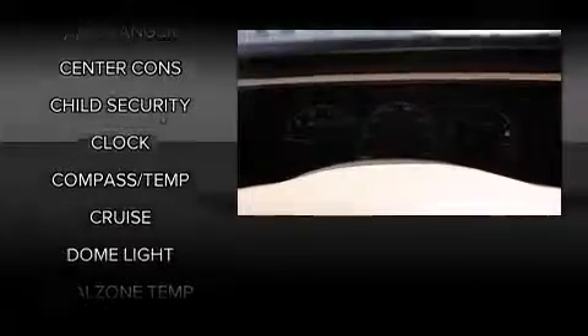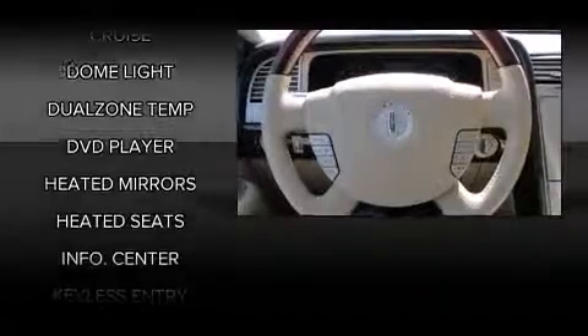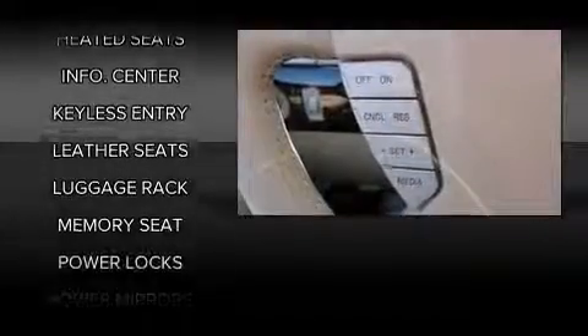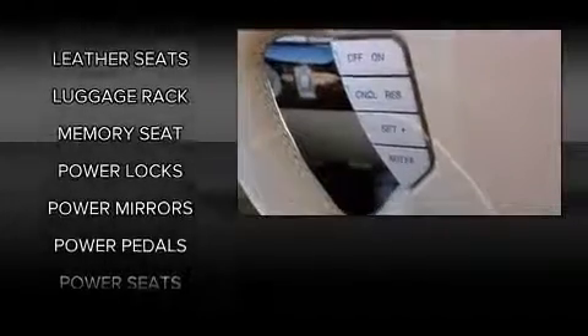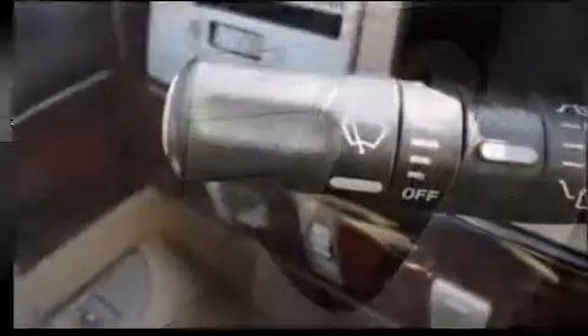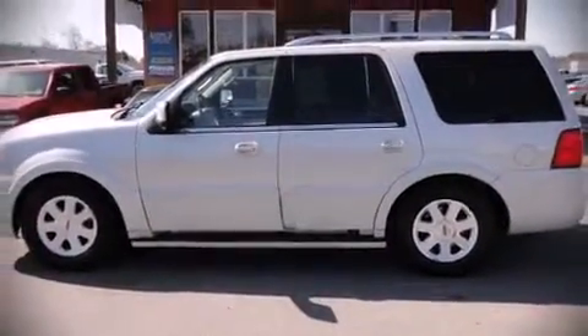Lincoln ensures the safety and security of its passengers with equipment such as dual front impact airbags, head curtain airbags, traction control, brake assist, a panic alarm, and four-wheel disc brakes with ABS. Safety and maximum capability are assured via self-leveling rear suspension, which maintains optimal driving geometry. Please don't hesitate to give us a call.